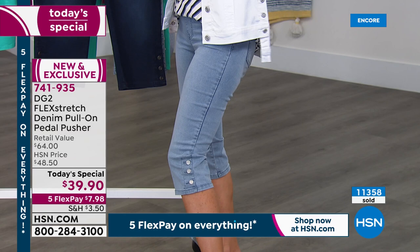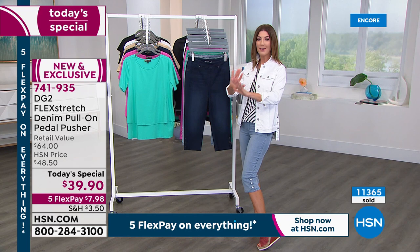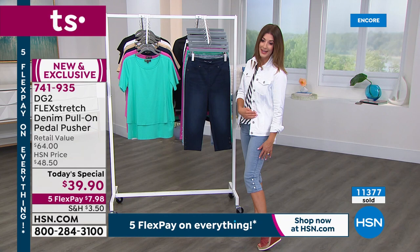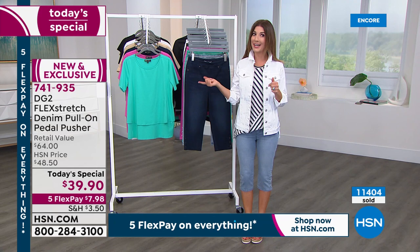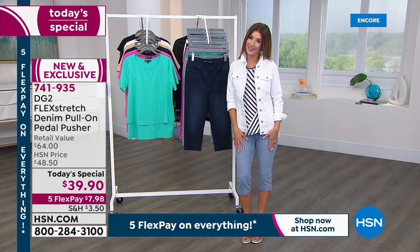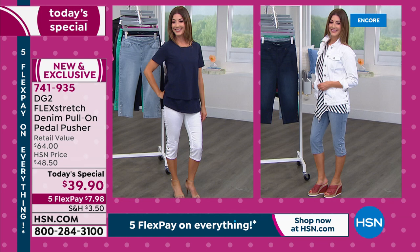When a seam hits the widest part of your calf, that's where the eye is drawn. This actually shows off the most narrow part of your leg, right below the knee. So I've got a new outfit on for this hour. Last hour I was wearing the white pedal pusher with the beautiful easy top in navy. This hour I've got my flex stretch denim jacket and the fun striped top. There are really a lot of ways you can wear this incredible pedal pusher — dress it up, dress it down.